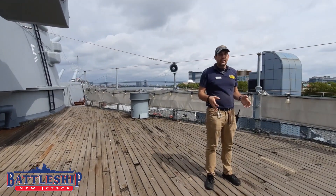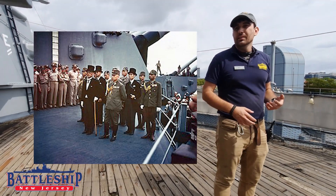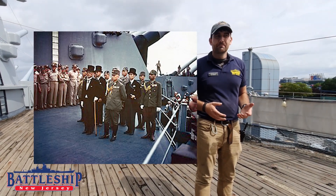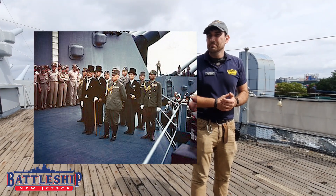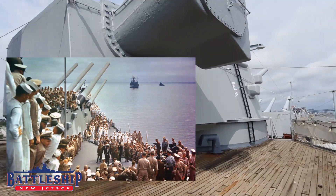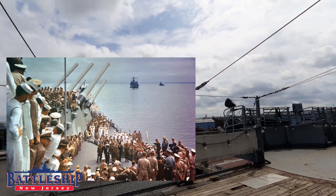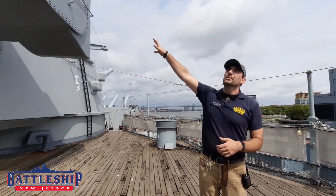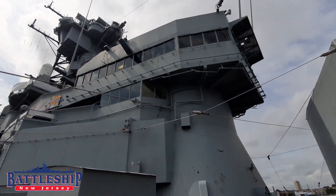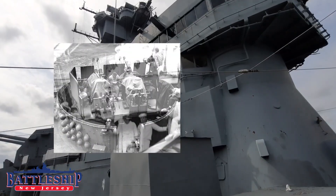The Japanese delegates stood here on the opposite side of the table, flanked by other Allied officers. They were civilian representatives of the government of Japan, dressed in top hats and morning coats. From here, they could look up at a ship that was covered with sailors, press members, and representatives of the Allied powers — sitting on top of the turrets, sticking their heads out of the open bridge windows, and sitting around gun tubs and navigating platforms all the way up the superstructure.